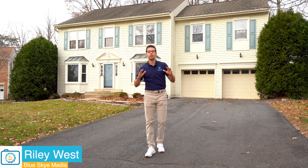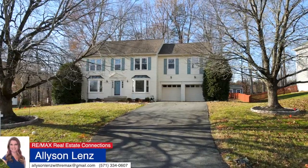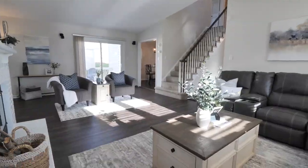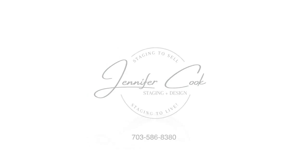Hey everyone, it's Ryder from Blue Sky Media. Today we are in Stafford, Virginia. This home is listed by Allison Lenz and it's staged by Jennifer Cook Staging and Design — and man is it staged. Let's go inside and check out this gem.